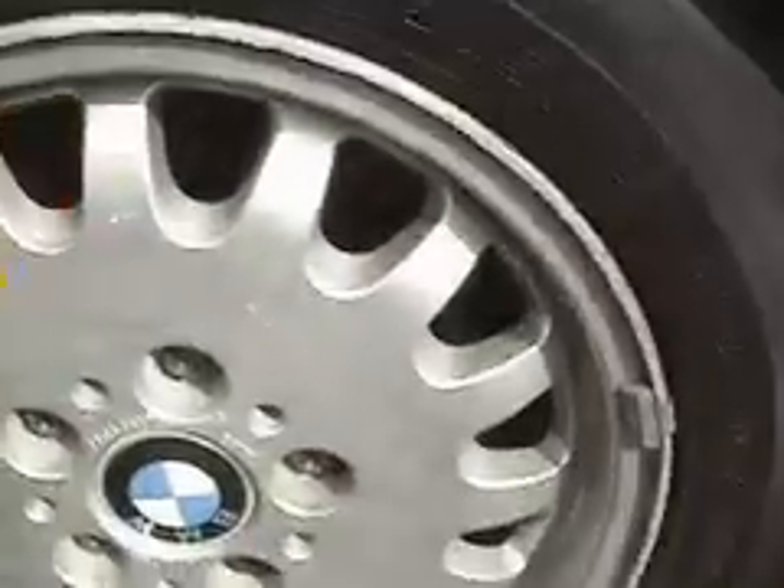Let's take a look at the wheels. The wheels are alloy wheels, 15 inches, as you can see. Here's the rear passenger, here's the front passenger, this is the front driver, and this is the rear driver.